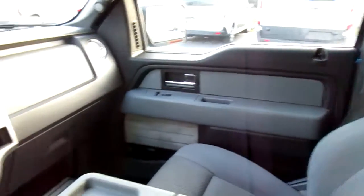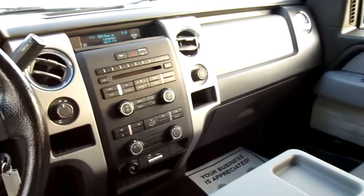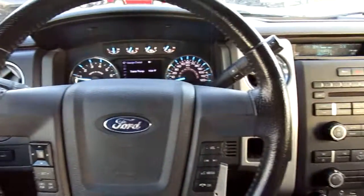If you're in the market for a pre-owned F-150, come down to King's Colonial Ford and take this one for a test drive. Thank you for watching.